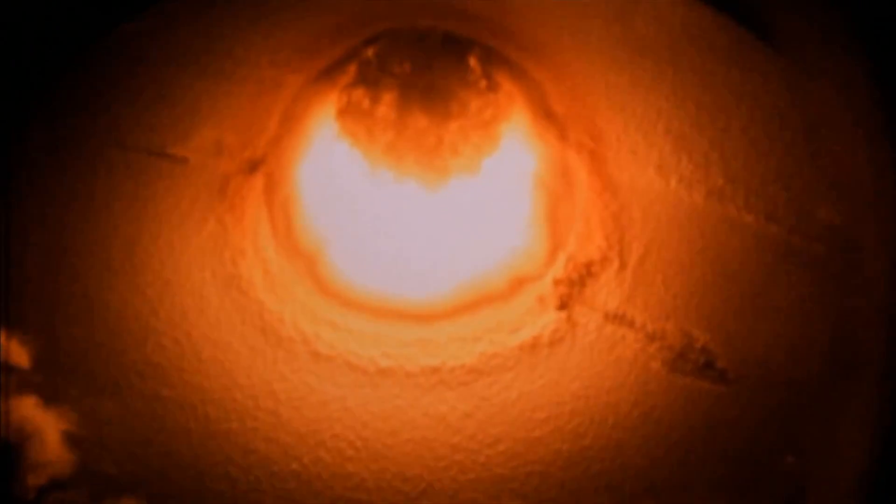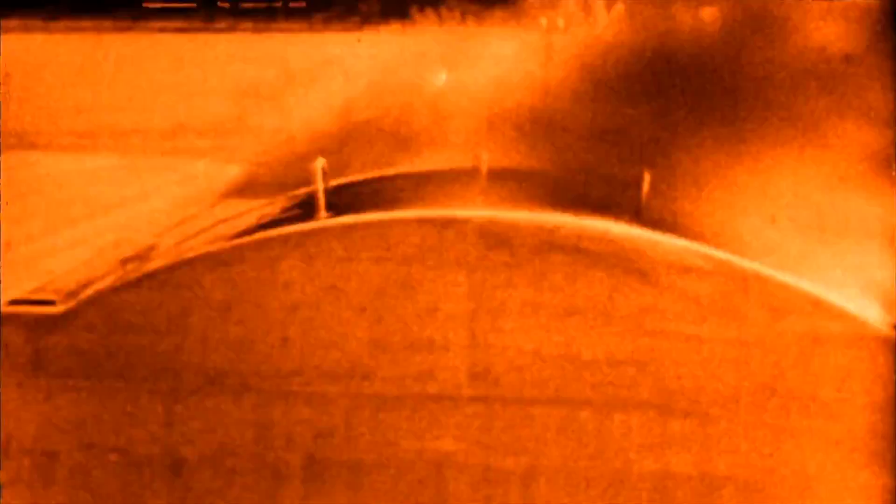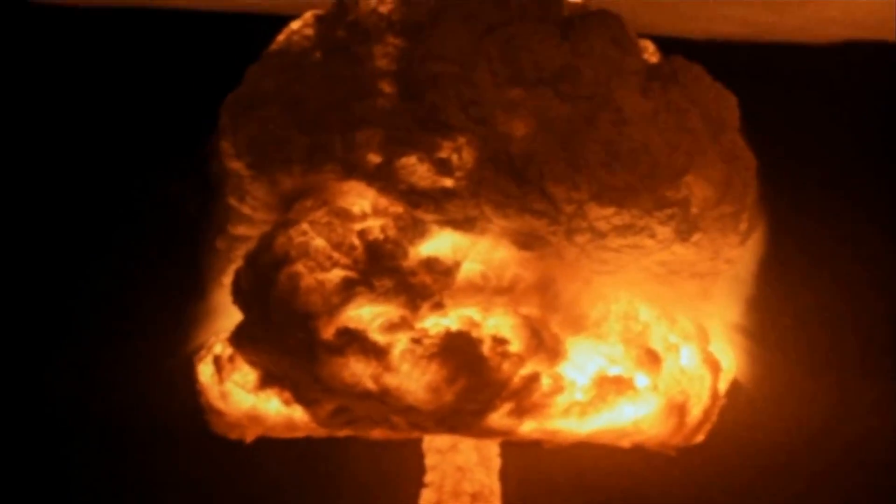Castle Bravo was the first test of a US-designed device using lithium deuteride, and it didn't go quite as planned. It was known that lithium-6 could be fissioned by neutrons, but lithium-6 is only about 7% of natural lithium. So for the test, it was enriched to 40% lithium-6, leaving about 60% lithium-7, which was not seriously considered to be able to participate in the reaction. This assumption proved to be wrong. Lower energy neutrons don't cause fission in lithium-7, but the high energy neutrons from fusion reactions were able to cause it to fission, producing helium, tritium, and another neutron — and that extra tritium boosted the reaction. As a result, the yield was 15 megatons, three times the predicted yield, and it was the highest yield weapon ever tested by the US. It ruined many of the experiments and created the worst fallout of any of the US tests.